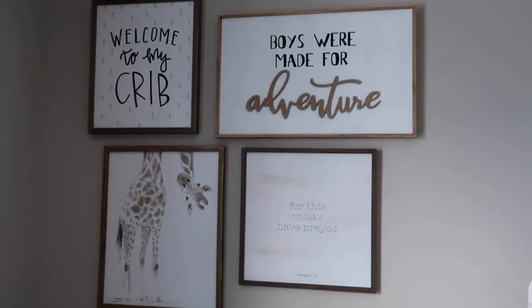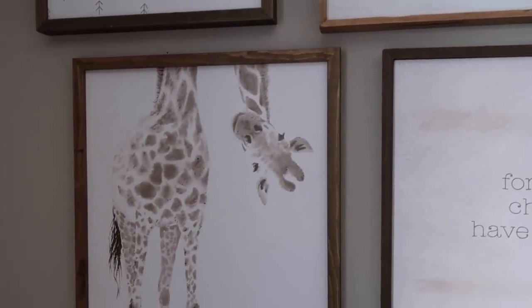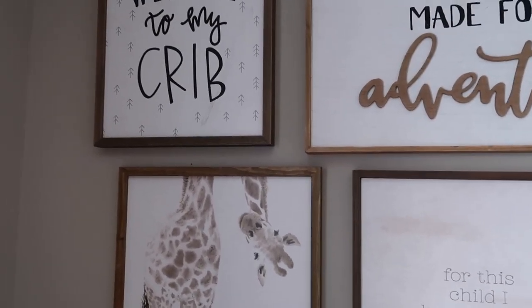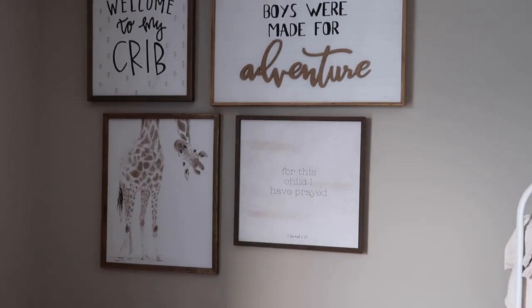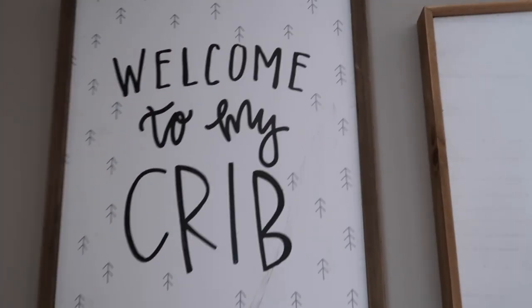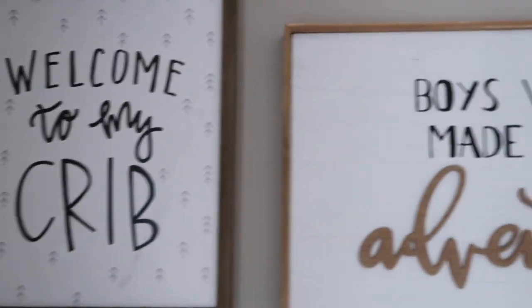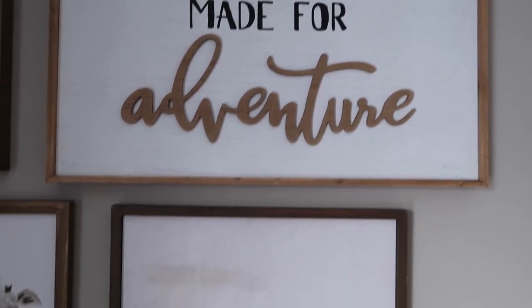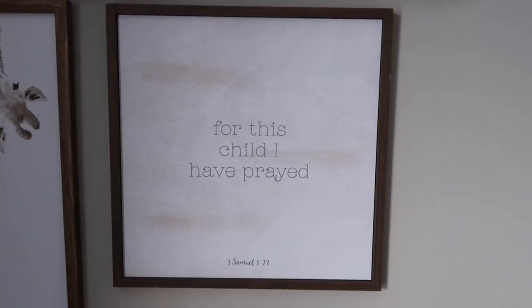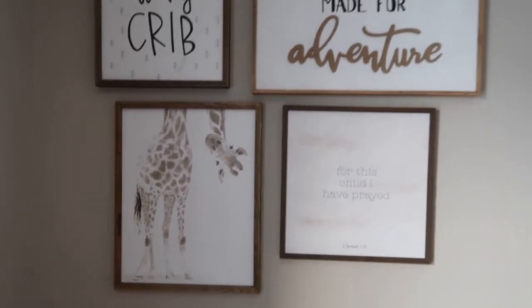Up here — this actually took us longer. My mom came over to help me. I had this giraffe one for a long, long time — these are all from Hobby Lobby. I went to Hobby Lobby again and they had 50% off, so I grabbed like everything I thought would match in the room and it actually turned out pretty well. This one says 'welcome to my crib,' they all have like the wood finishes to it. And then this one says 'boys were made for adventure.' And down here, this one's my favorite — it says 'for this child I have prayed.' I just love that. And then of course the giraffe here.